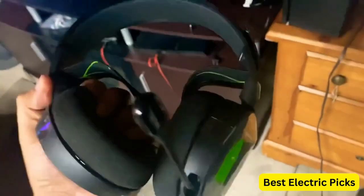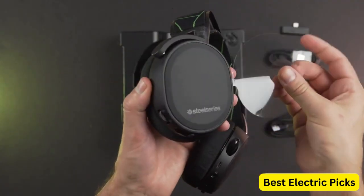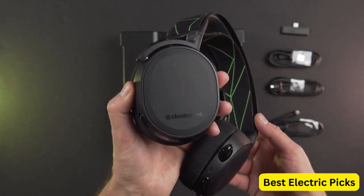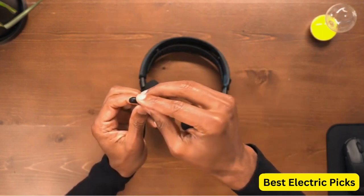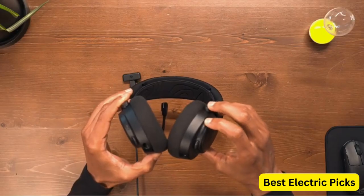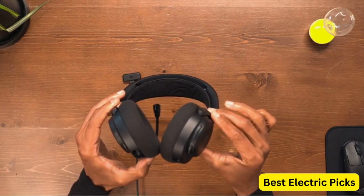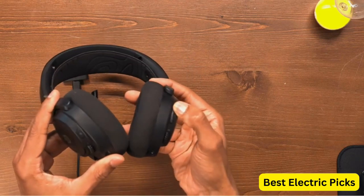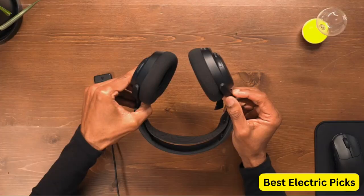It also features DTS Headphone:X 2.0 surround sound, which creates a more immersive gaming experience. The headset's design features a steel-reinforced headband and comfortable AirWeave ear cushions, designed to provide maximum comfort during extended gaming sessions. The ear cups are also designed to swivel, which helps to reduce pressure points and ensure a comfortable fit. The SteelSeries Arctis 7X Wireless is a high-quality gaming headset that's perfect for Xbox gamers who value audio quality and comfort.